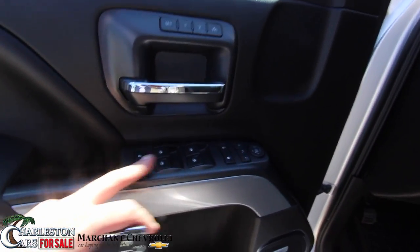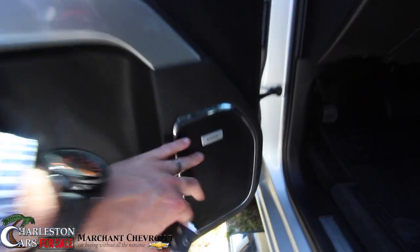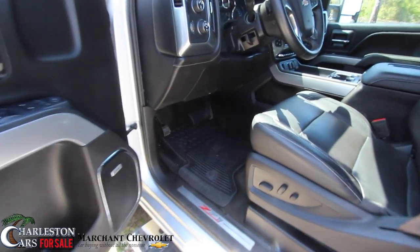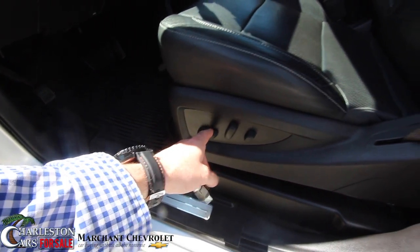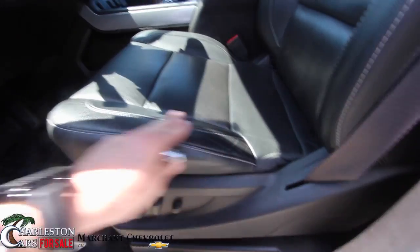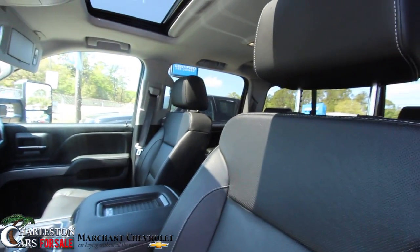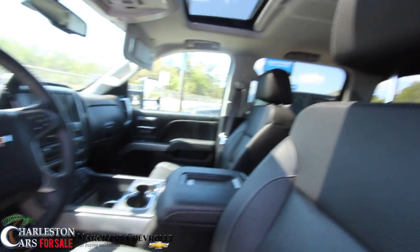Memory seats, power windows, power door locks, power mirrors — all that stuff. Bose stereo system, if that wasn't enough to jam out with. You get all-season floor mats, Z71, lumbar support, power seat, leather — of course it's an LTZ. Perforated with holes in it. The seats look nice and the leather looks worn in very clean, just like it should. It's a very nice seat and they're in very good condition.